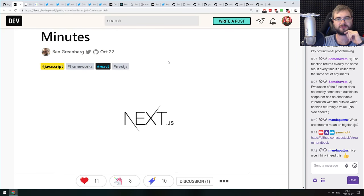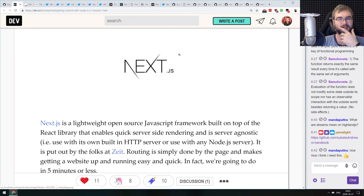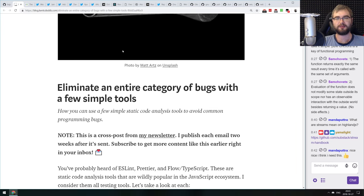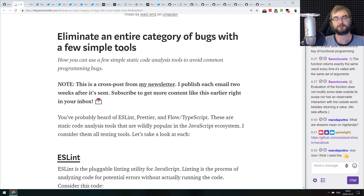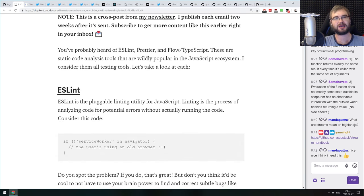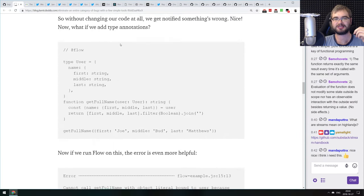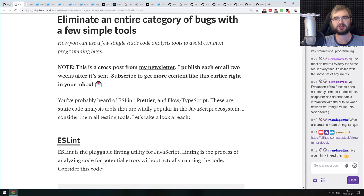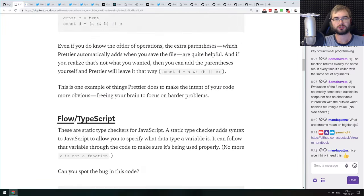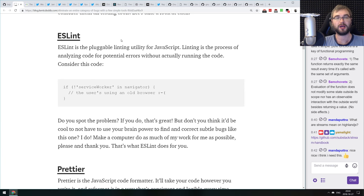Now for shorter items. First: 'Getting Started with Next.js in Five Minutes.' If you're not sure what Next.js is or how to get started, check this out — it will get you started in five minutes. Next.js is my favorite framework, highly recommended. Next: 'Eliminate an Entire Category of Bugs with a Few Simple Tools' — an intro to linting and formatting tools: ESLint, Prettier, Flow, and TypeScript. These tools save quite a bunch of headaches by linting your code and flagging potential issues. If you've never used those tools, check it out. I use most of them on a daily basis and can highly recommend setting them up.